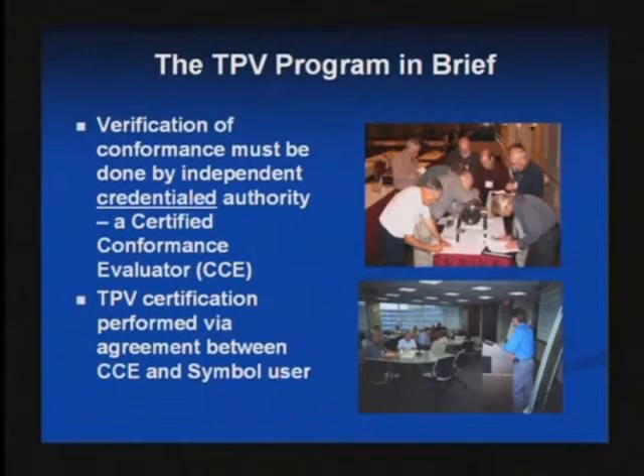That inspection has to be done. It can only be done by someone credentialed by us who's called a Certified Conformance Evaluator, or CCE. The actual contracting of the work by that CCE is done independent of 3A by the fabricator or the licensee. So we work at arm's length. The CCEs serve as independent contractors with the licensee, the party that wishes to use the symbol. I'm going to defer to the later speaker to describe the requirements and qualifications of a CCE.